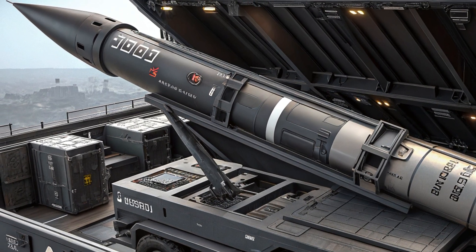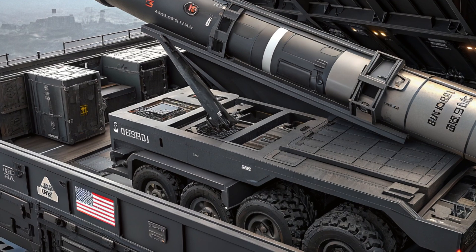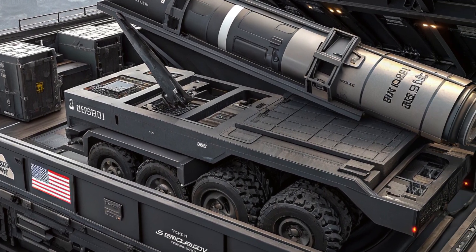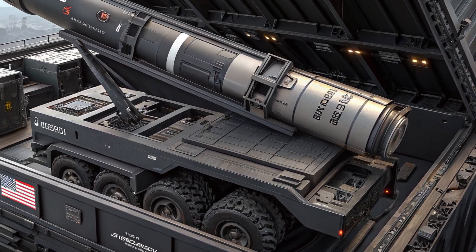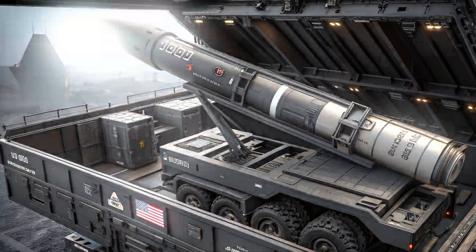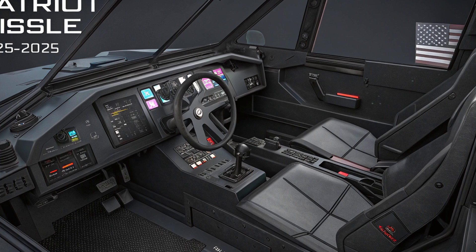Inside the system lies a marvel of electronic warfare and defense computing. The command and control center is filled with advanced consoles, real-time threat detection systems, and encrypted communication lines. The interior of the control module houses multi-screen workstations where operators track targets, identify threats, and launch missiles with precision.